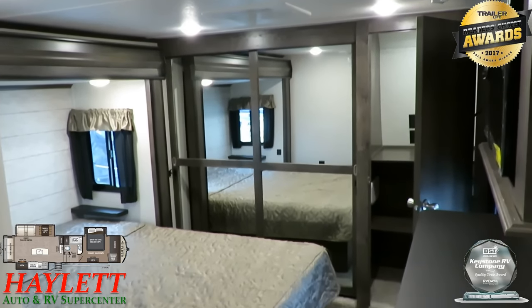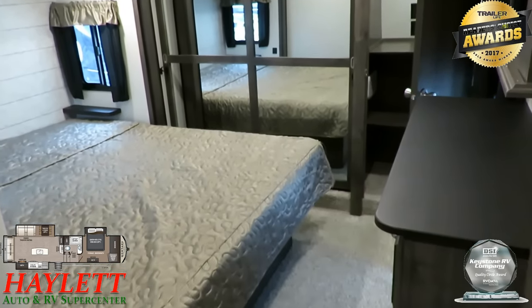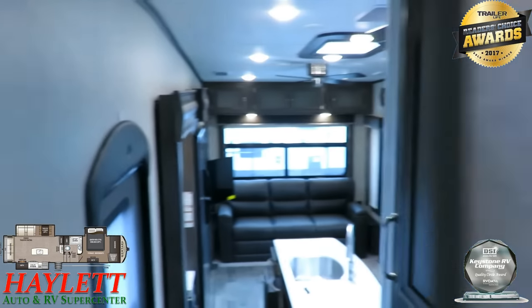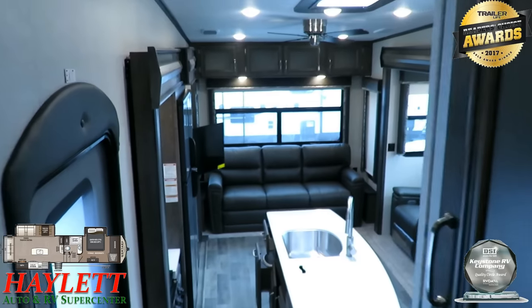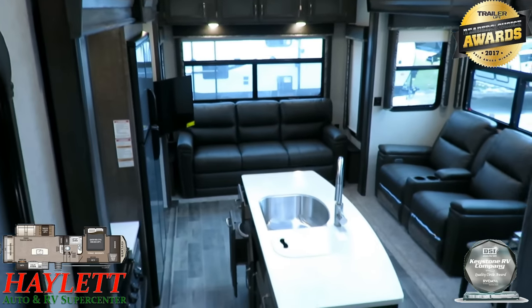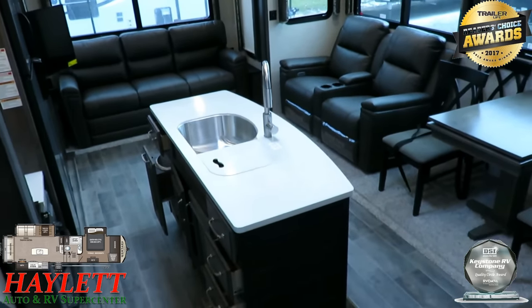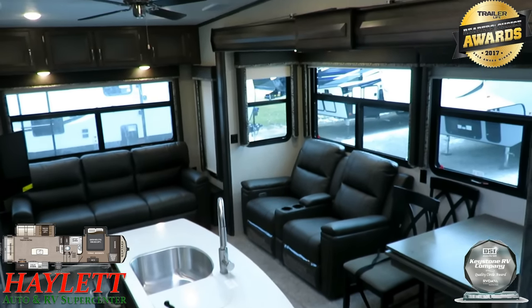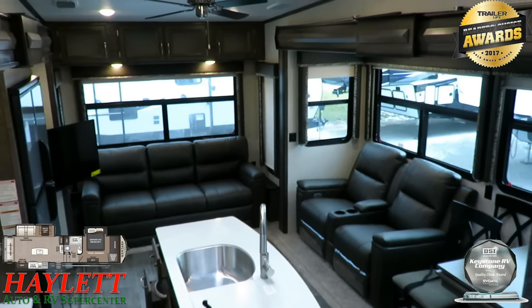This is the most efficient floor plan in luxury fifth wheels. People are looking for recliners, a hide-a-bed, a couple's chair, the island, and the pantry — this is the most space-efficient, effective floor plan to do all of that.